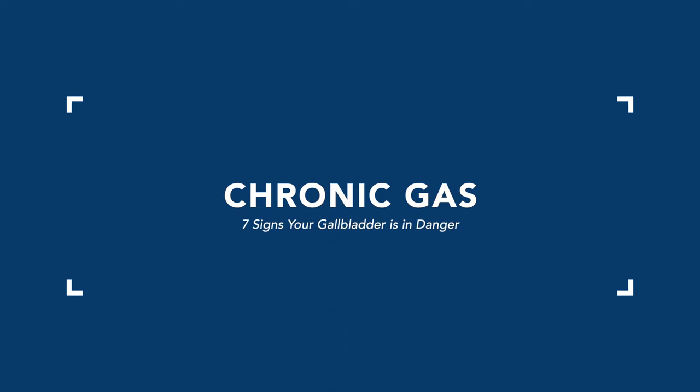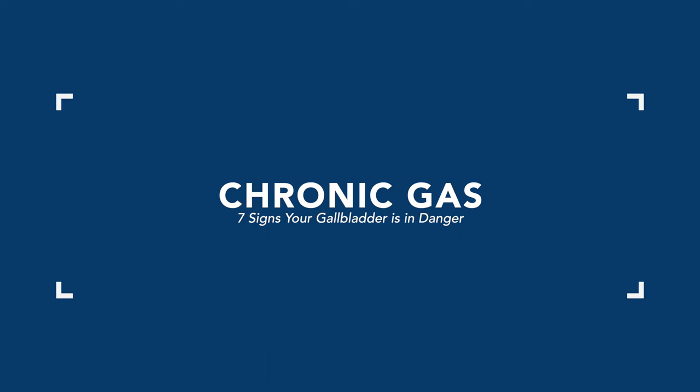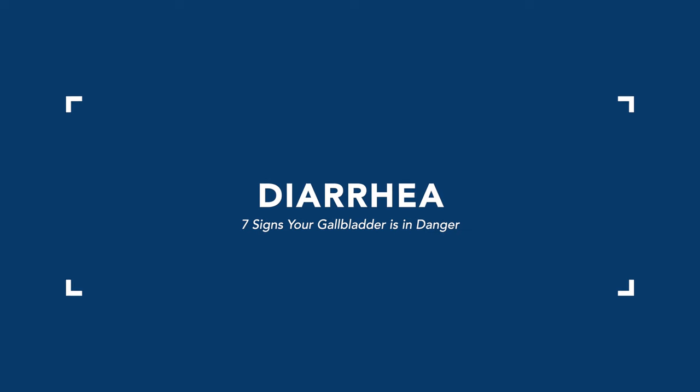The sixth sign is chronic gas. For many people who have changes in their levels of stomach acid, pancreatic enzymes, or bile flow, they will experience chronic gas that is sometimes very foul smelling. The seventh sign is diarrhea. Some patients report chronic diarrhea lasting for months. What is distinct about it is a very foul smell and often discoloration in the stool as well.